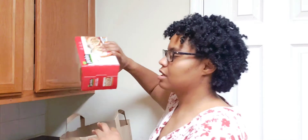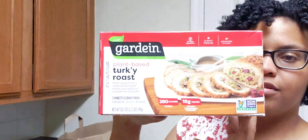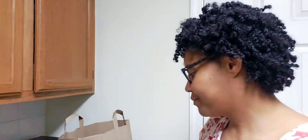Last but not least is this Gardein plant-based turkey roast as a turkey substitute for Thanksgiving. I wonder how many servings it is — they say five, though the box doesn't look big enough for five. Anyway, that's it for Thanksgiving! Let me know what you picked up or what you're cooking, and I might show a few dishes. Check you later!